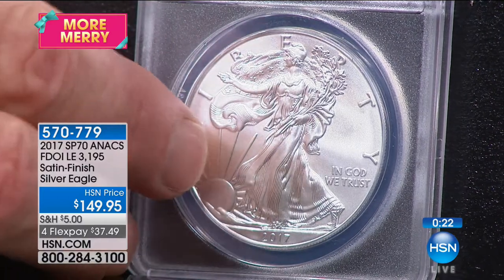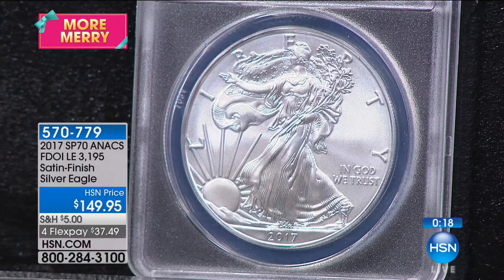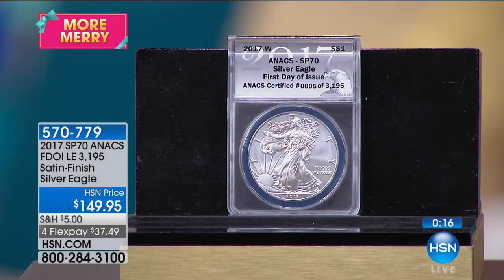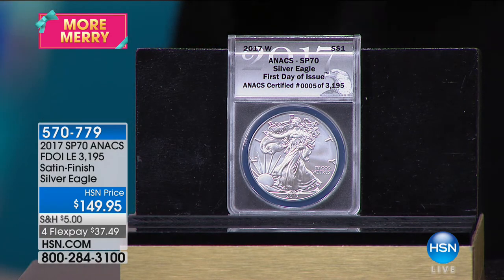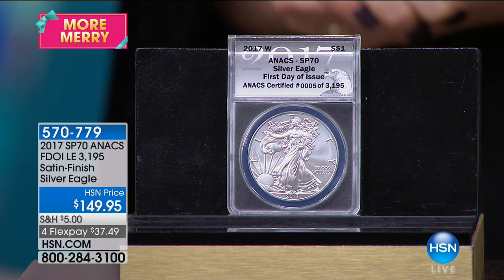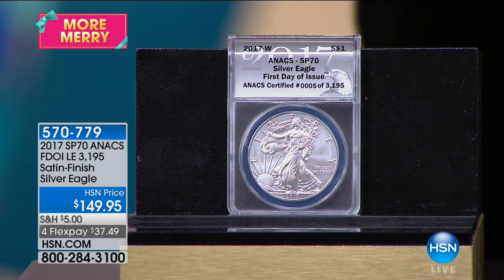I've sold this SP coin here at HSN since its release in 2006. It's a fabulous opportunity to own this coin. The grading is satin finish 70 — the highest possible grading. Coins are graded on a 70-point scale, not a 100-point scale. So 70 is the highest and best possible grading. The most important things are obviously the condition and the rarity of the coin.